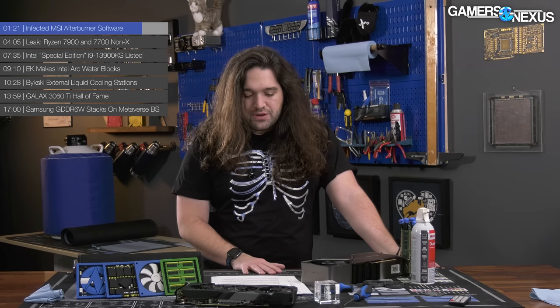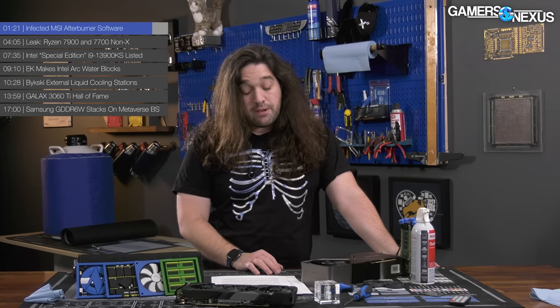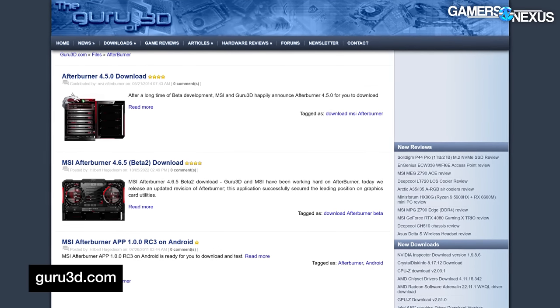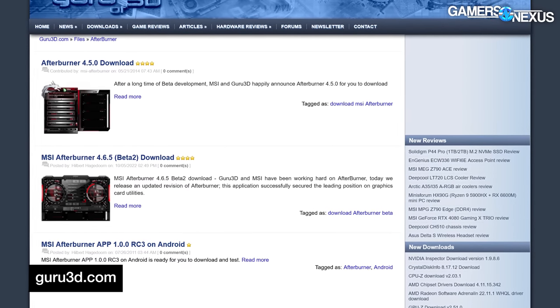Bad software to have — MSI's official website is the only place to get it. If you've downloaded Afterburner recently, it's worth checking where you got it from and probably not visiting that site again if it's not just MSI.com. Some people like Guru3D will host Afterburner, and unless they're compromised, Guru3D has been a long-running source for Afterburner as well. So you don't have to be scared of all of them — it just takes some caution.